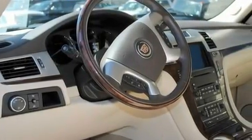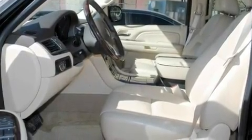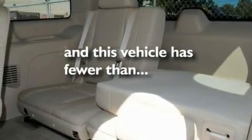Its top features include a sunroof, air conditioning with automatic climate control, a power rear liftgate, a 10-speaker audio system, leather seats, variable valve timing, big 18-inch wheels, a low-tire pressure indicator, cruise control, and this vehicle has fewer than 39,000 miles on the odometer.